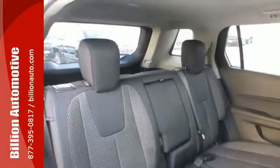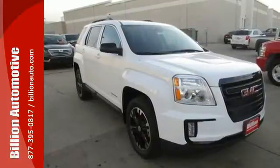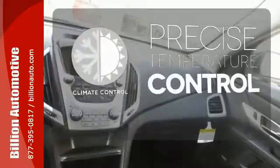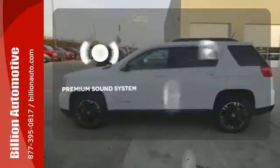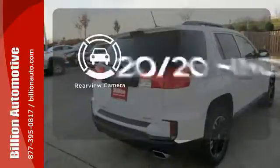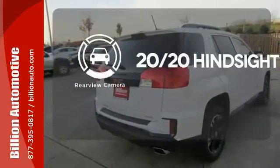To protect you and your precious cargo, there are six airbags along with OnStar, a backup camera and StabiliTrak. Select the perfect temperature with the climate control. The premium sound system gives you a rich listening experience. See objects previously out of sight with the rear view camera.